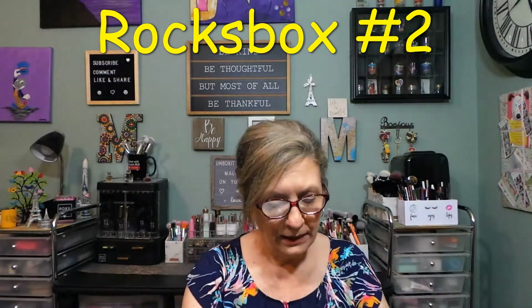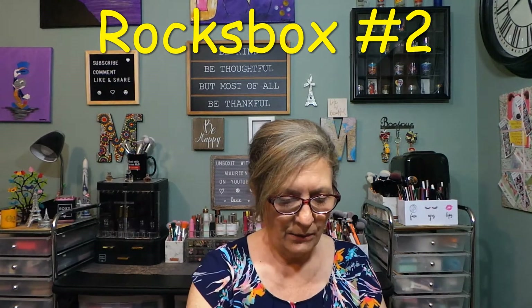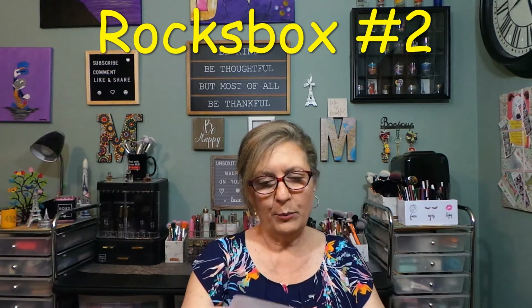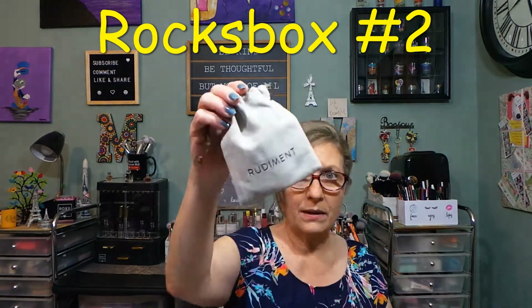Save the box and all the packaging because you put it back in here. There is a prepaid label inside. We got a jewelry care card, a little welcome to the family, and some bags. I have a prepaid return label and my invoice right here in the box.